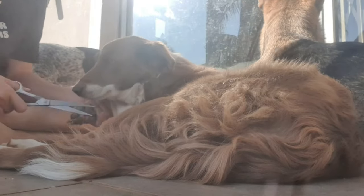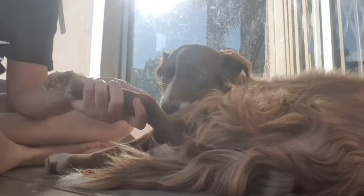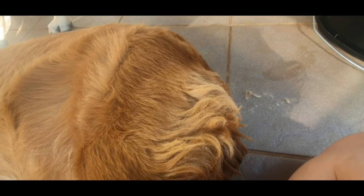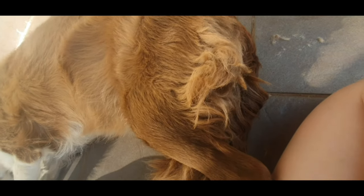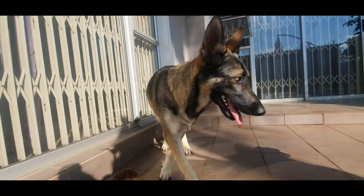So this is Sadie. She's a seven-year-old Border Collie. A fun fact about her is that she was born on the 14th of February in 2017, so she's a Valentine's baby. I really find that adorable about her because she's just a fluffy ball of love.